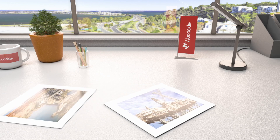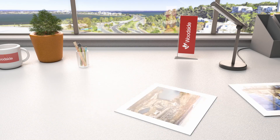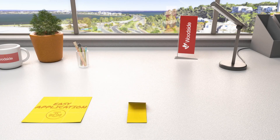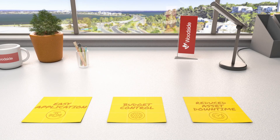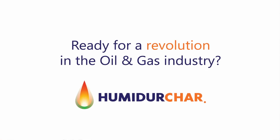Woodside reached out to ACRTEC for a revolutionary passive fire protection or PFP solution — a solution that required easy application, that was friendly to project budgets, and that reduced asset downtime. Their solution? Humidor Char. A revolution in the oil and gas industry.